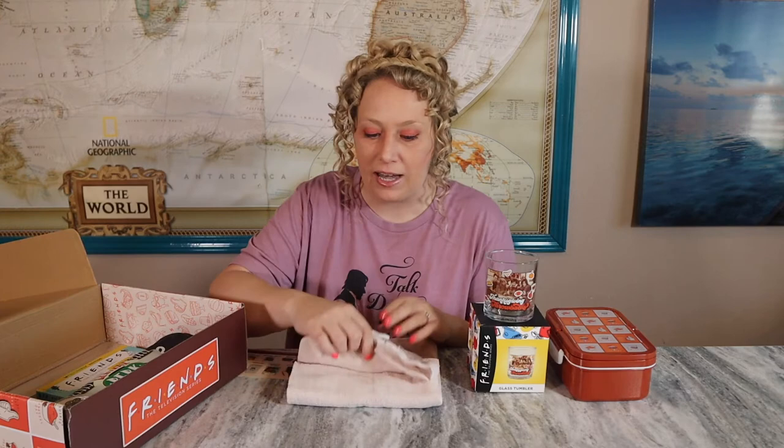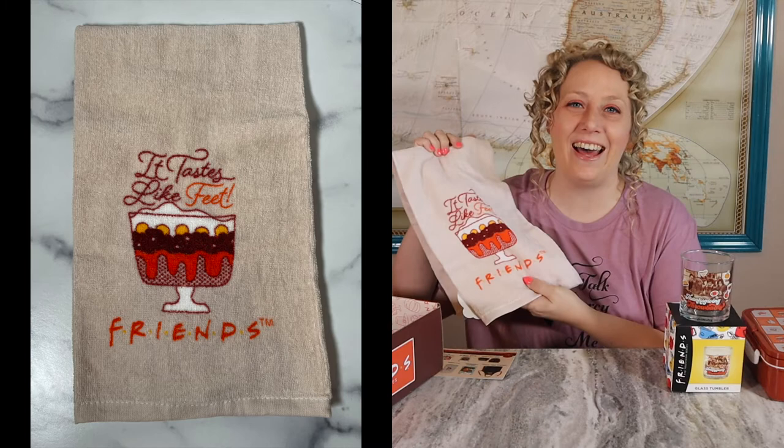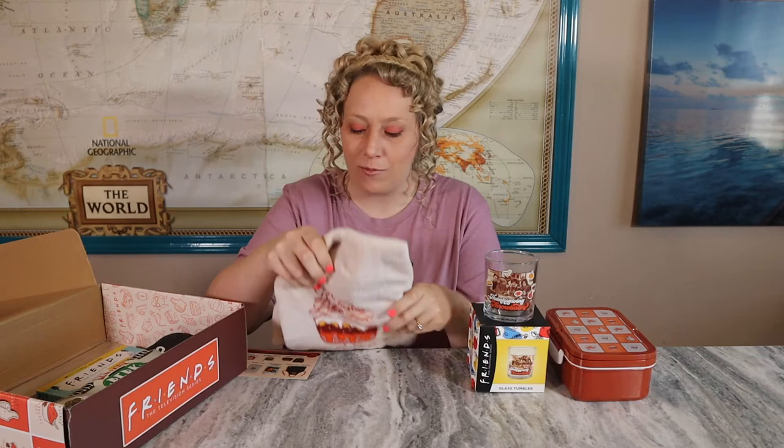Another kitchen tea towel. I've received tea towels from them before and I do use them — I'm currently using one right now. Let's see what this one looks like. It has the trifle on it! This is so going to be used. 'It tastes like feet.' I love the feel of this one better than the last one, which used microfiber fabric that I don't really like. This one feels more like a regular tea towel you'd find at a store, and I love love love the trifle on it because it is one of the best Thanksgiving episodes ever.